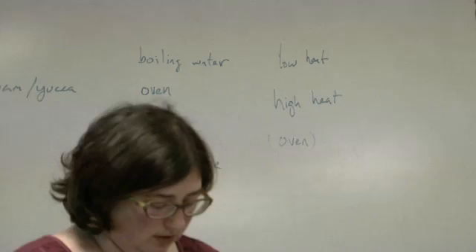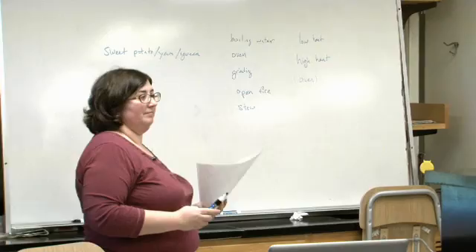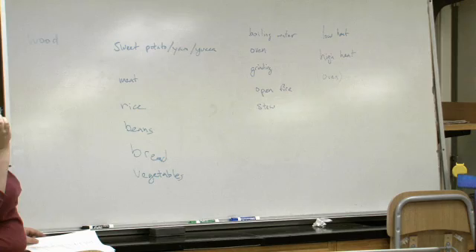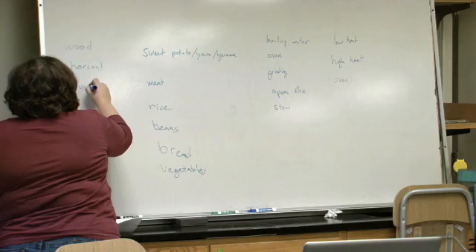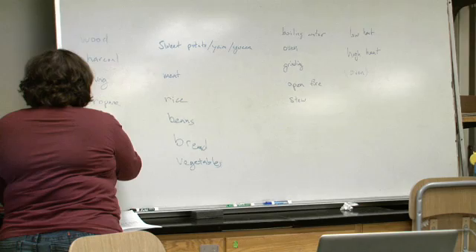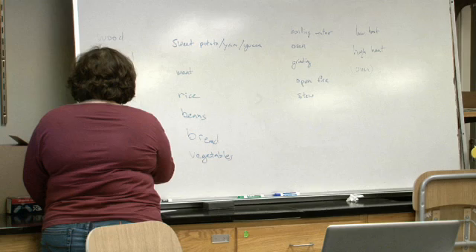What fuels are typically used? Wood. Some people also cook with just general biomass - that might be corn stalks, or hay, or similar. It's not a great fire, but if it's what you've got, it's better than nothing.